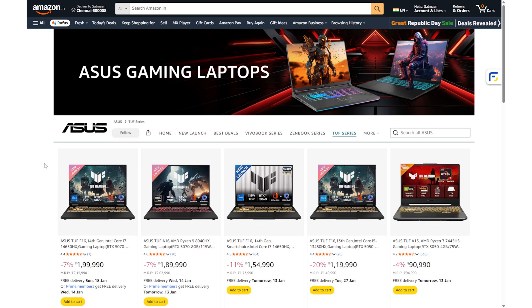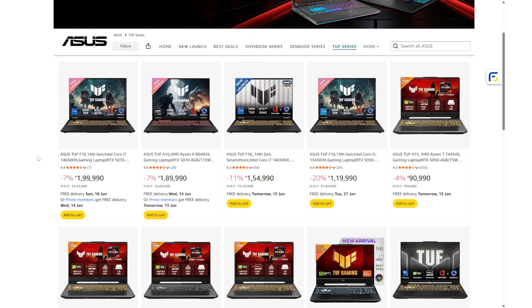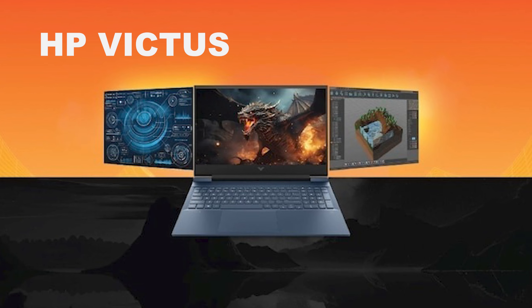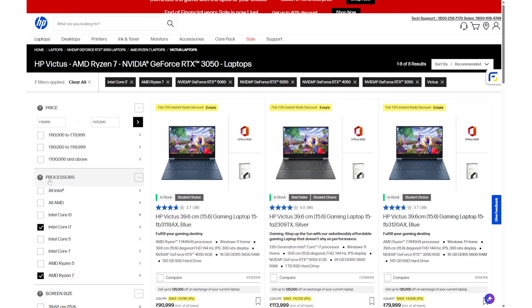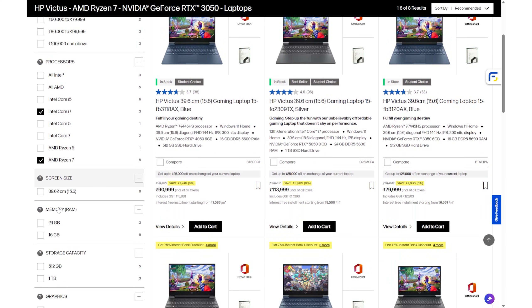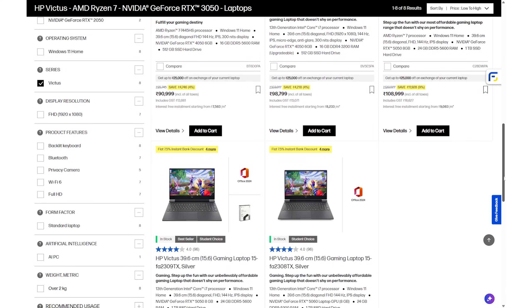Asus TUF: Built for durability and sustained performance, designed to run heavy softwares for long hours. Available from around ₹70,000 up to ₹1.2 lakhs. HP Victus: Doesn't scream gaming, which is good for studio or work environments. Performance-wise it's well balanced with good CPUs, decent GPUs, and stable thermals. This series starts from around ₹80,000.